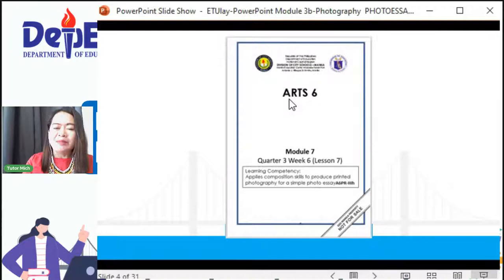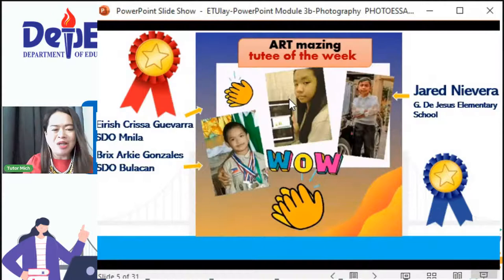Ito ay ang module from SDO Manila. Thank you sa mga developers and writers, sa pangunguna ng EPS, Sir Luis Anchila. Bago tayo mag-proceed, isang round of applause para sa ating mga art-amazing kids. Ito yung last na session natin with Tutor Jing, at sila yung art-amazing Chuti of the Week: Irish Crisha Guevara from SDO Manila, Bricks Arky Gonzalez from SDO Bulacan, and Jared Nebera from Gregoria D. Jesus Elementary School.